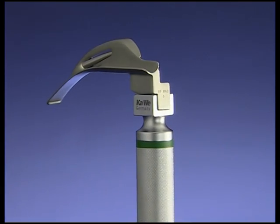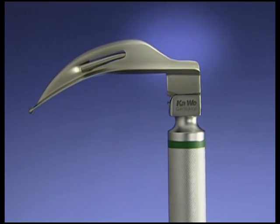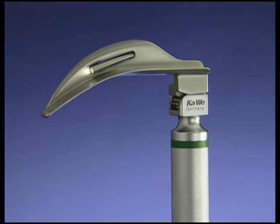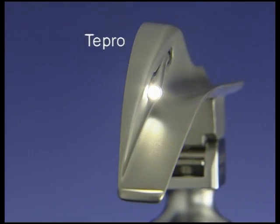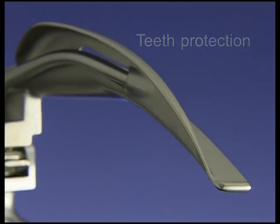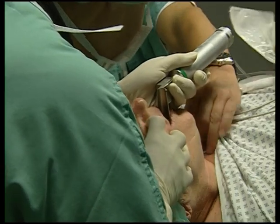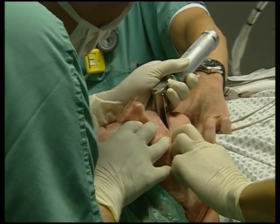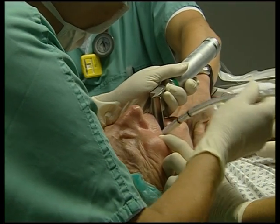A new development from Carvey is a blade with a concave rear end, which allows significantly more space for the teeth. The name of this new model, TEPRO, stands for teeth protection. Above all where jaw movement is restricted and the mouth cannot be opened wide, the new TEPRO blade greatly facilitates intubation.